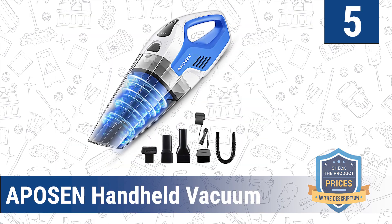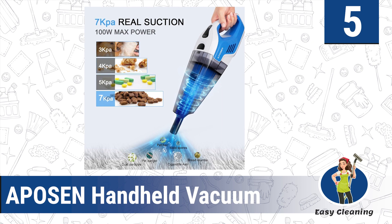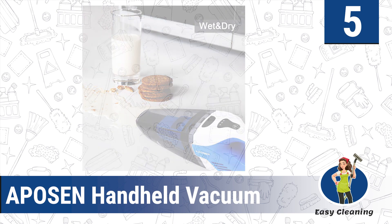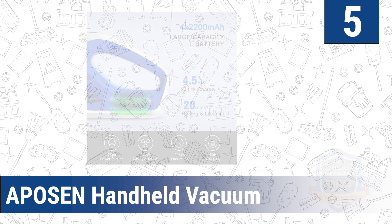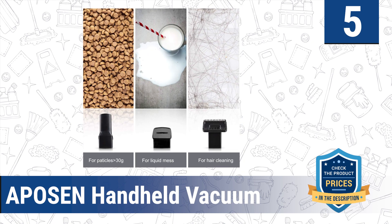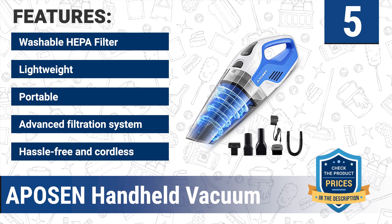Number five: the APOSEM Handheld Vacuum. The APOSEM vacuum boasts three useful accessories to increase cleaning efficiency and save time: a brush nozzle to remove pet hair and a crevice nozzle to remove trash from tight spaces. It operates at low frequencies for a quiet cleaning experience. You can easily empty the removable, washable large dust cup with a button. It also comes with a dual filter that provides a clean and fresh home environment, with features including a washable HEPA filter, lightweight portable design, and advanced filtration system.